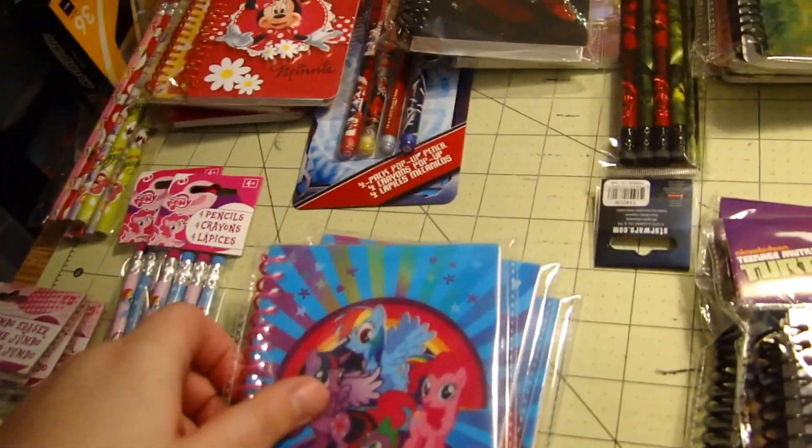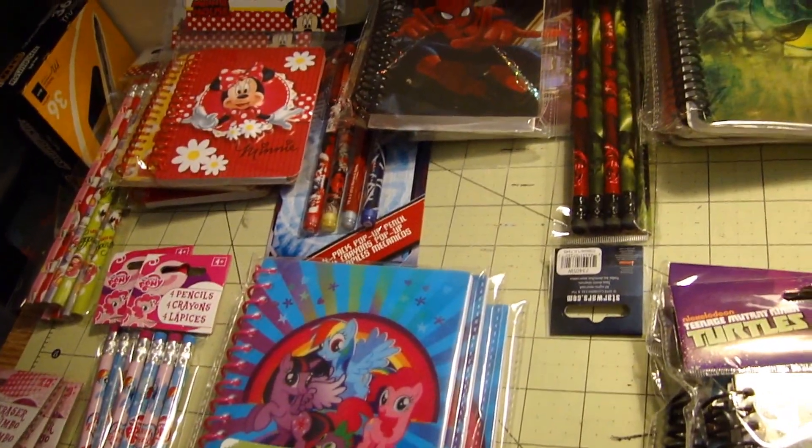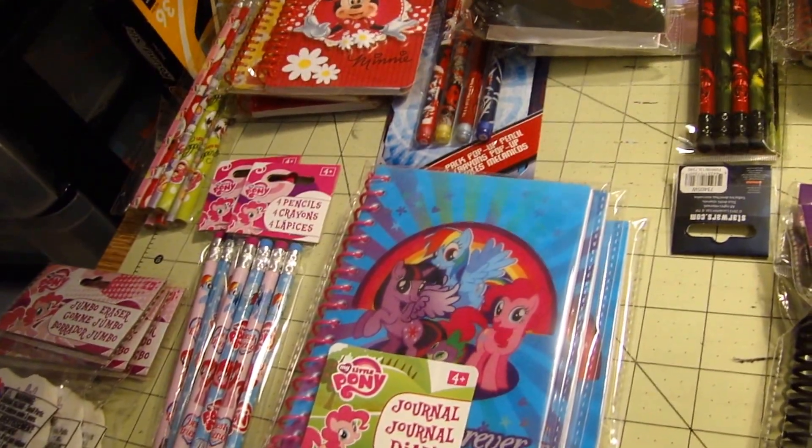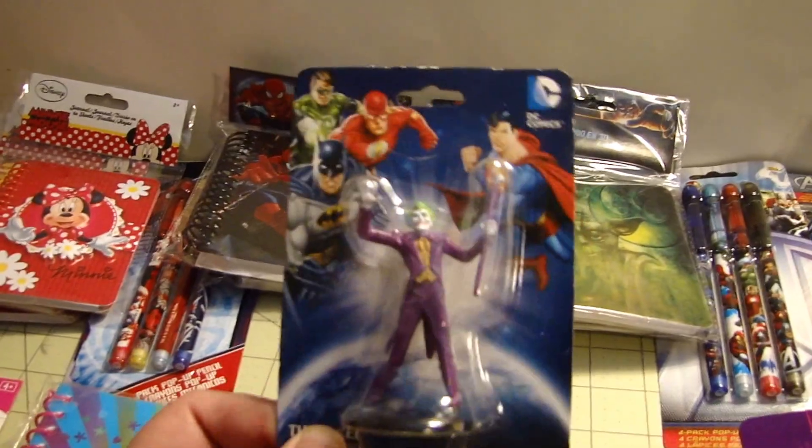This is pretty much all from the dollar section, right near the front of the store. They have pencils and notebooks — I got erasers in one of them too. This isn't really part of it, but I also got a little Joker figure.